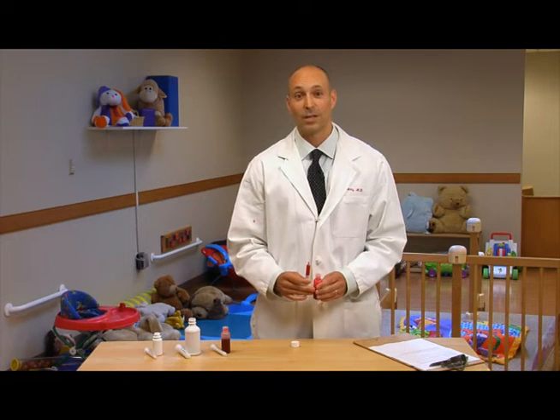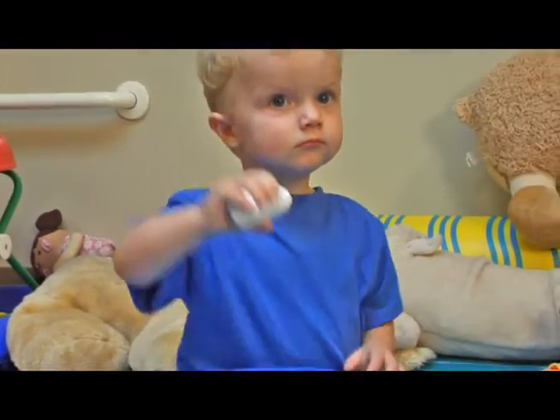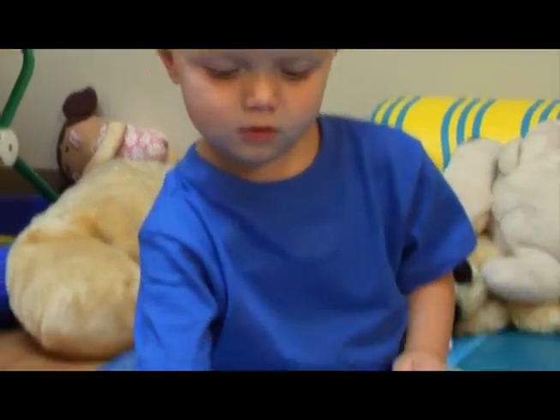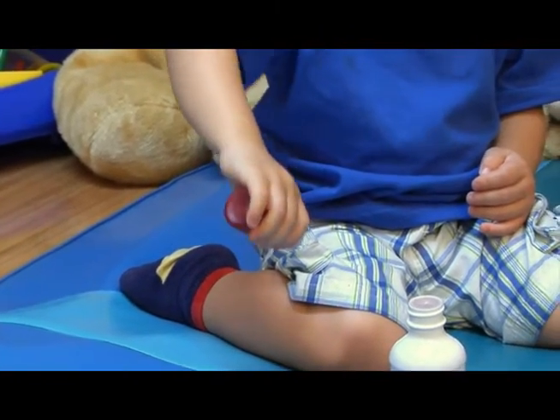To see how well flow restrictors work when parents do not correctly put the safety cap on, we filled medicine bottles with strawberry syrup and asked 110 preschool-aged children to try to get all the syrup out. When children were given medicine bottles with safety caps that were not locked all the way, 82% emptied these bottles in just two minutes.